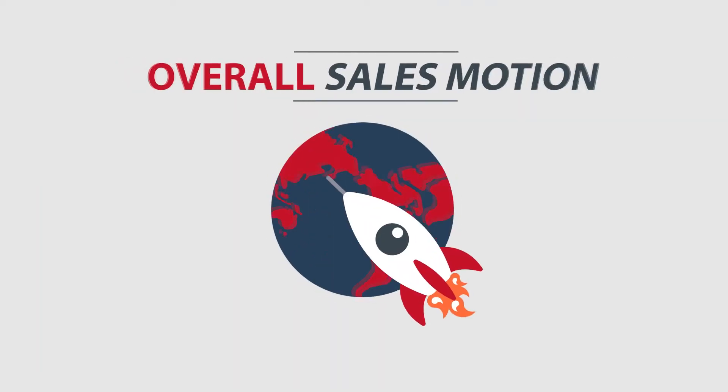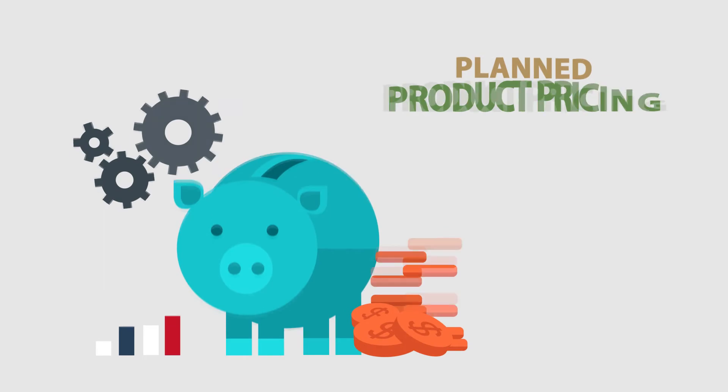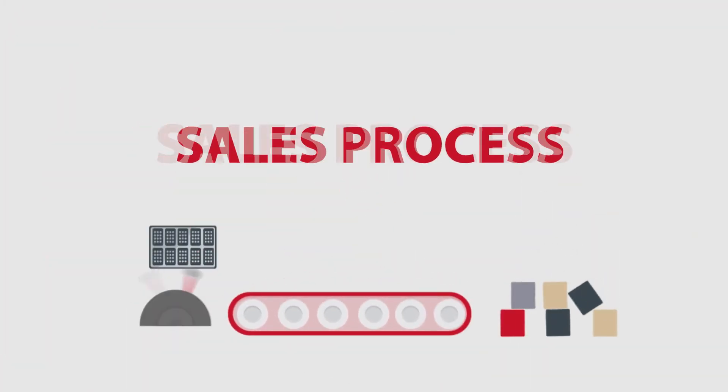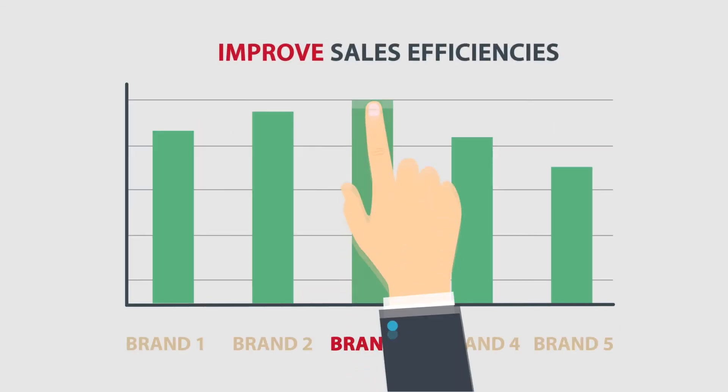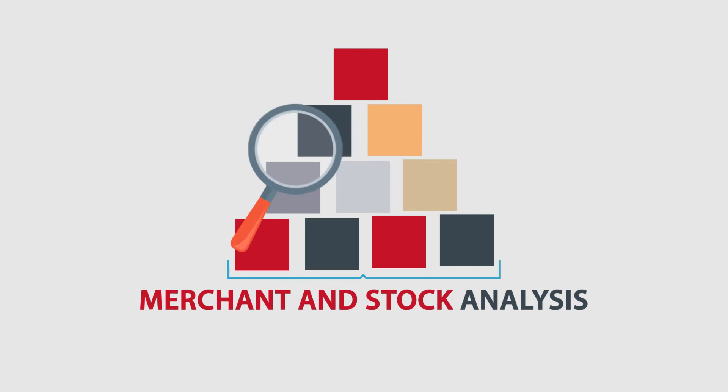The overall sales motion is cemented by analyzing past pricing trends and planned product pricing based on marketing intelligence. Once the sales process is in motion, Brand X is able to improve sales efficiencies and drive partner acquisition through merchant and stock analysis.